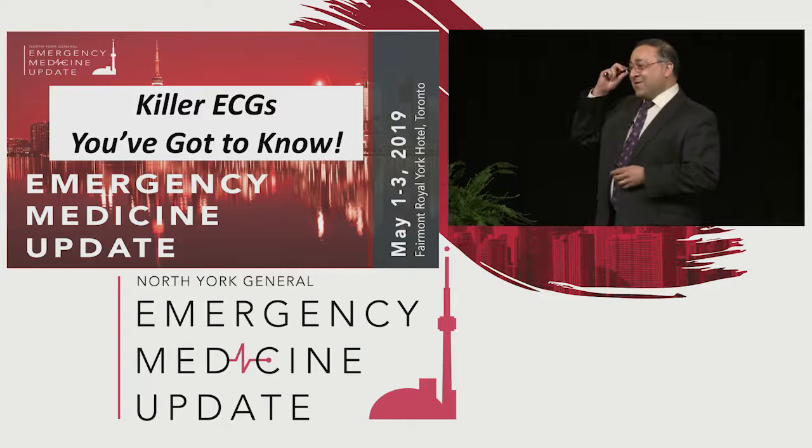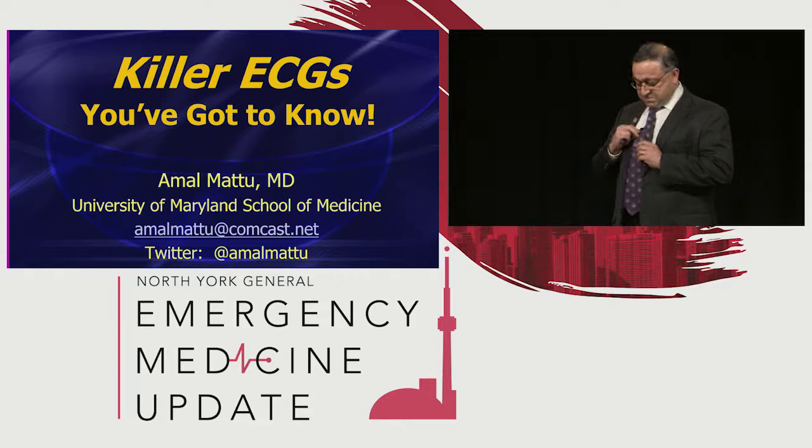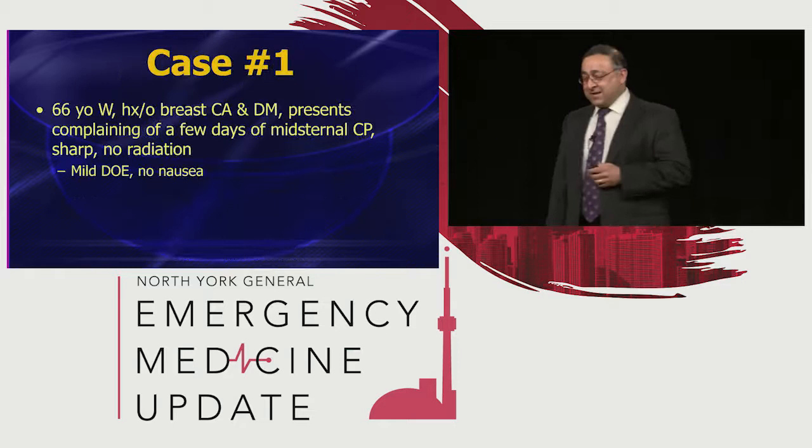So I'm sure you won't count on surgery interns to ever call you with anything. Let's talk about some more killer EKGs. My career largely is about serving as a warning to other people, so I'm going to share some of the mistakes that I've made and I've seen as we go through this.